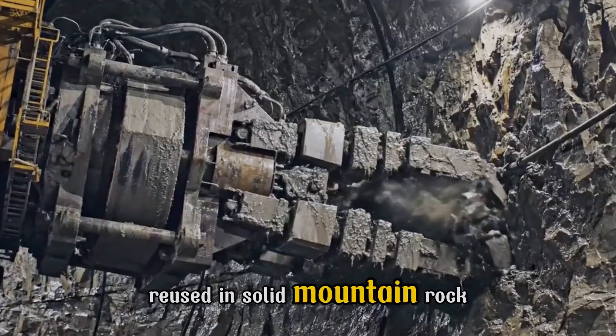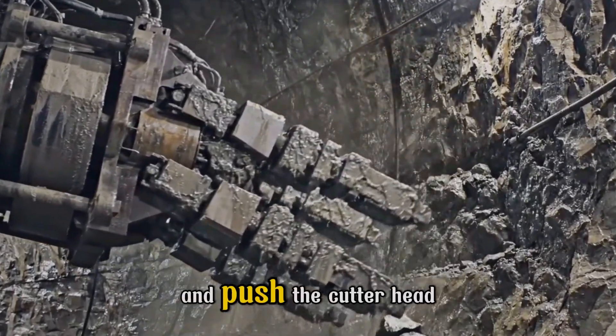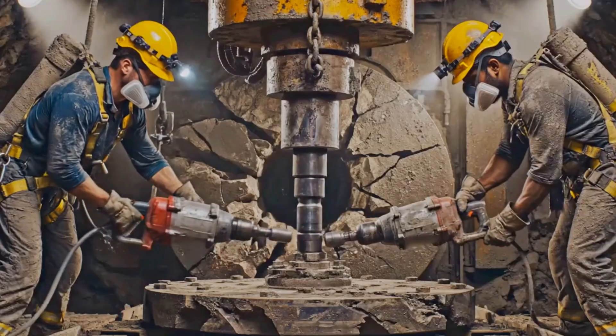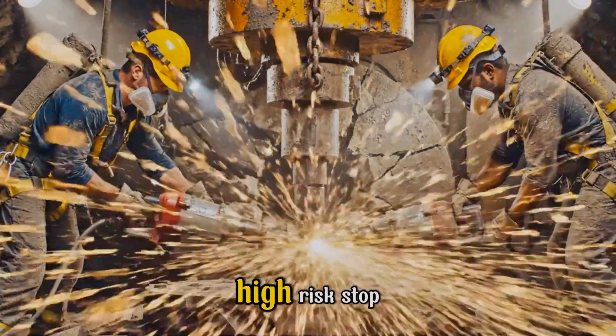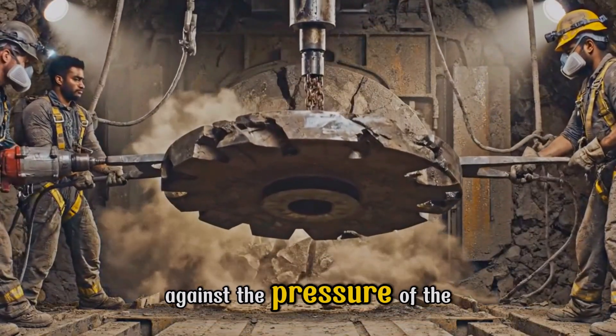In solid mountain rock, the TBM uses friction to anchor itself and push the cutter head forward. Replacing worn discs is a high-risk stop, requiring crews to work directly against the pressure of the mountain.